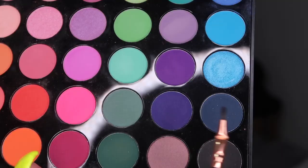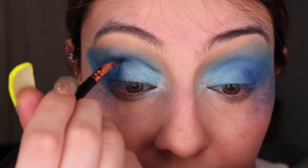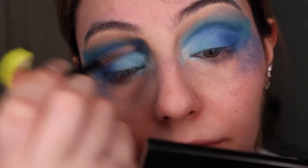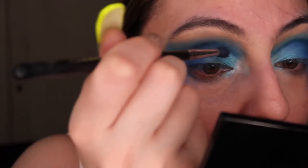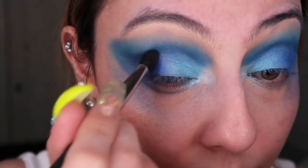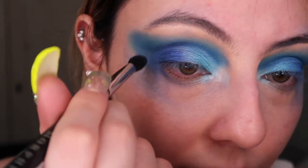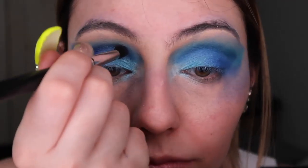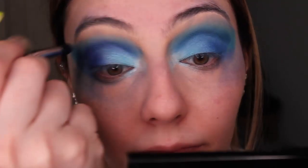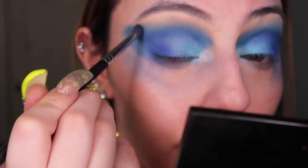Grabbing the first blending brush I used with the light blue, I blended that out. Using a winged liner brush and the navy blue shade from that same palette, I intensified the cut crease and used the tiny blending brush to blend it out. Then using the Jacqueline Hill Version One palette - the first palette she came out with - she has this blue shade that's a very odd color. I'll list all the products below. I used a blending brush and blended it towards the deepened cut crease part of the eye.